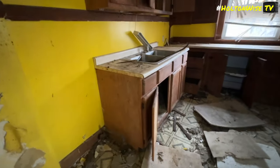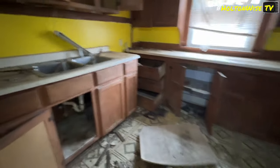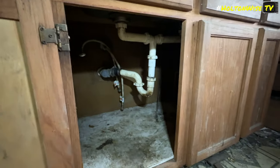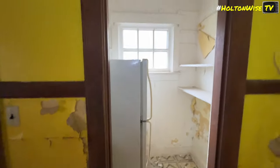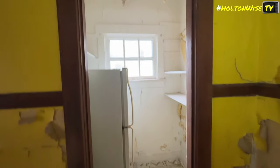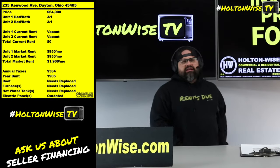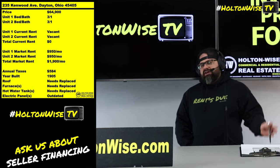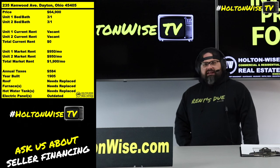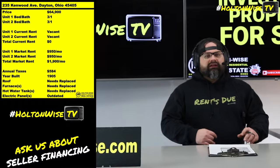A side-by-side duplex like this one feels more like a house — it's a bigger space, and noise from tenant to tenant does not transfer as much. That means fights, anger, aggression, and nonsense between your two tenants doesn't happen as much. One of the biggest drawbacks to owning duplexes is that duplex tenants — and I've had literally thousands of them — fight each other a lot.